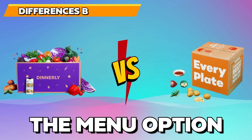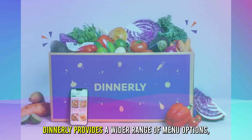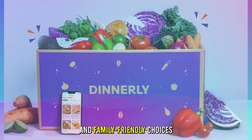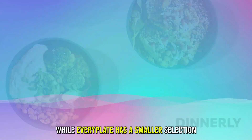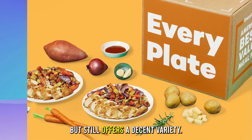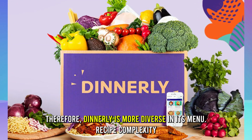The main difference between them is the menu options. Dinnerly provides a wider range of menu options, including vegetarian, low-carb, and family-friendly choices. While Every Plate has a smaller selection, but still offers a decent variety. Therefore, Dinnerly is more diverse in its menu.